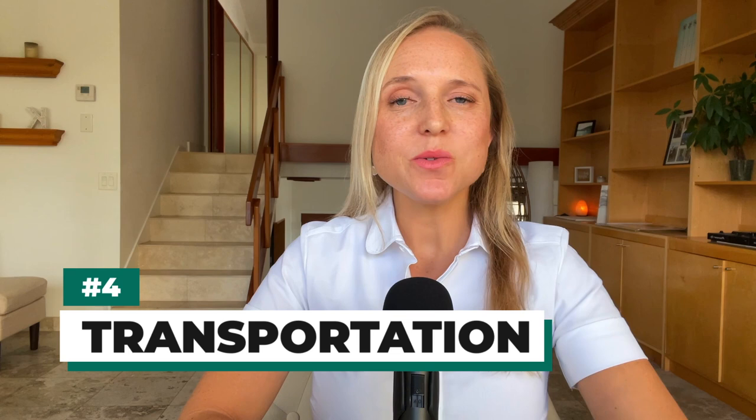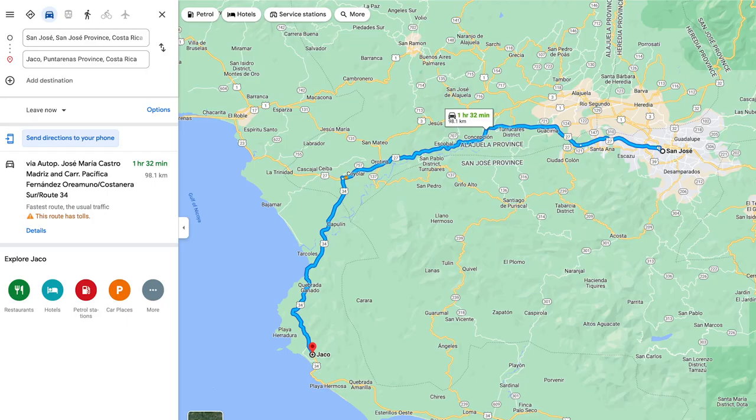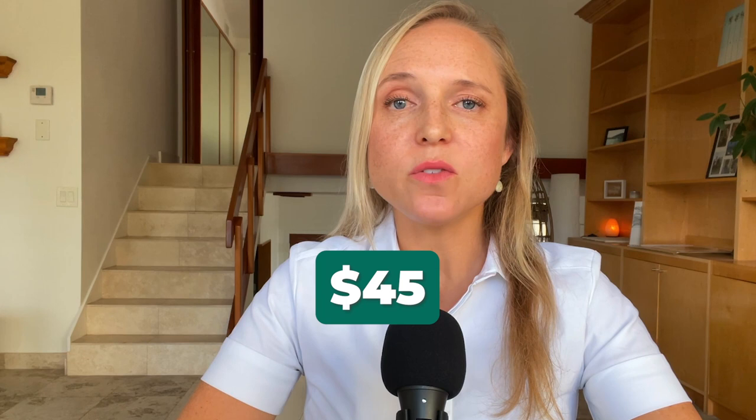Getting around Costa Rica is pretty affordable if you don't buy a car. There are plenty of taxis, buses, shared shuttles, private drivers, and Ubers available. The cheapest way is the local bus — a fare within town can cost only a dollar or two, and getting all the way from San Jose to the beach at Jaco might cost only $5 or $10. A shared shuttle from the airport could cost $45, or a private driver around $150. Ubers are pretty cheap as well, but mostly only available in the Central Valley.